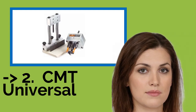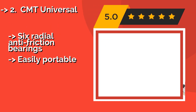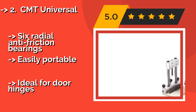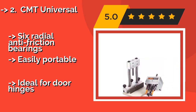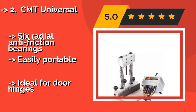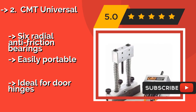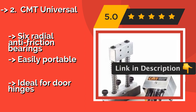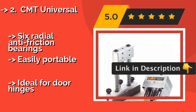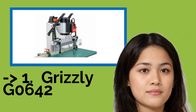The CMT Universal, about $140, supports heads from a variety of manufacturers, making it an extremely versatile option. The anti-rust parts are highly durable without requiring a ton of maintenance and upkeep. It's a high-quality model that doesn't come with a lot of headaches. Features 6 radial anti-friction bearings, easily portable, and ideal for door hinges.